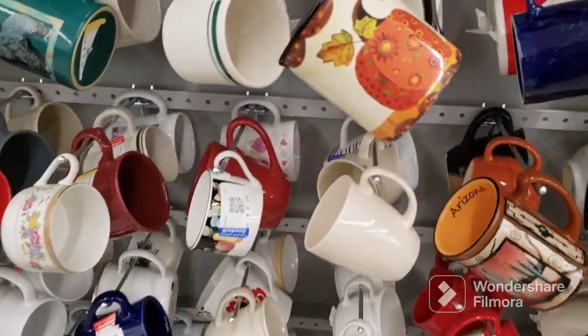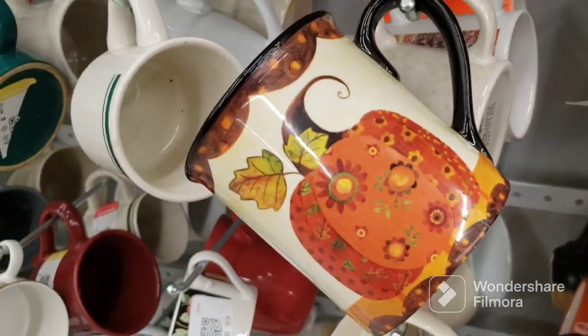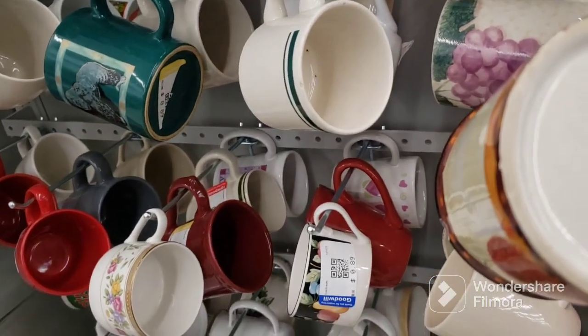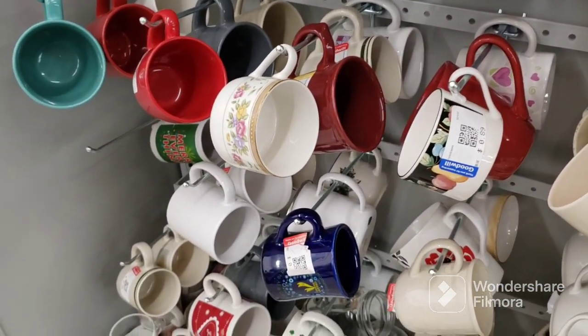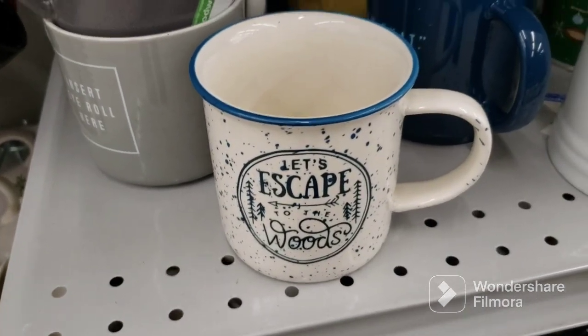I'm here in the mugs and glasses section. That's a really pretty mug. It is made by Certified International. It's very pretty. It's not gonna fit back on here, so I'm gonna put it down here so it doesn't fall off. Let's escape to the woods.